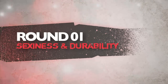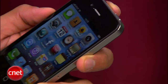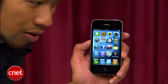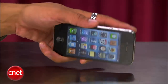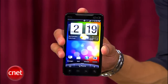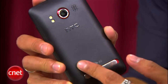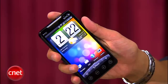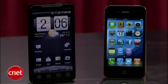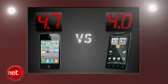Round one is sexiness and durability. The iPhone 4 brings a whole new design with a curved bezel, but a flat back and sharper edges. Its Retina Display is clearer than crystal clear, but we're all questioning how durable its all-glass body really is. The EVO 4G smooths things out with a gorgeous 4.3-inch screen and a slim figure to match. Its soft-touch backside is nice, but this is still a bigger phone that might be a little too big for some people. The EVO 4G might be more durable, but the iPhone 4 still has the sex appeal. Apple takes this round with a 4.7, and the EVO 4G gets a 4.